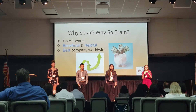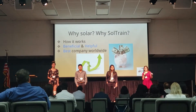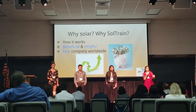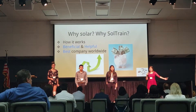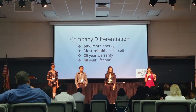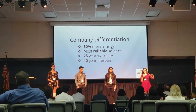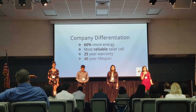So why go solar? It's beneficial and helpful. It benefits the environment, it saves you money, and it's also a cleaner and safer way to use electricity. Why choose us? Because we're the best company worldwide. The difference between our company and others is that we have 60% more energy, our solar cells are more reliable, and we have a 25-year warranty.